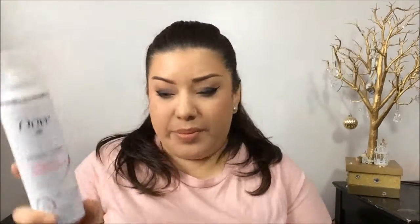Next I have the Dove Refreshing Care Dry Shampoo. I love this stuff — it smells so good, I can't even describe it. If their hairspray smelled like the dry shampoo I would be obsessed, but I don't like how the hairspray smells so I don't buy that. This dry shampoo I've already repurchased four or five times, and this is the only bottle I have to show you.